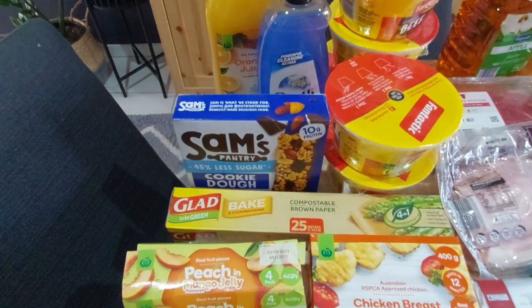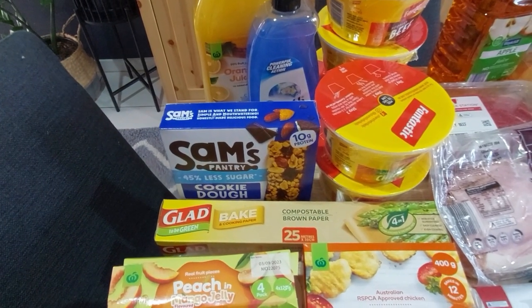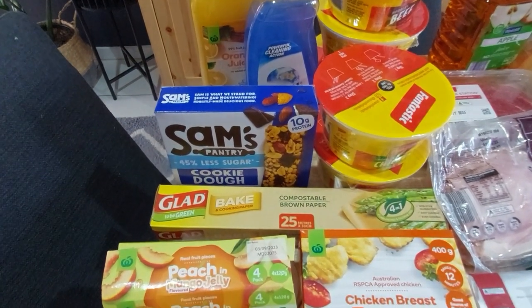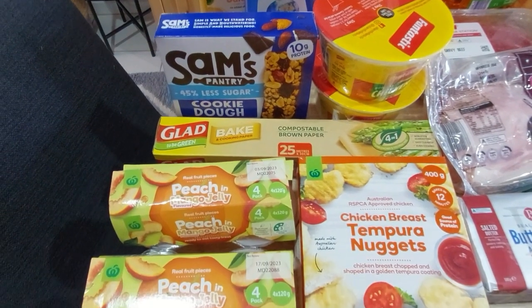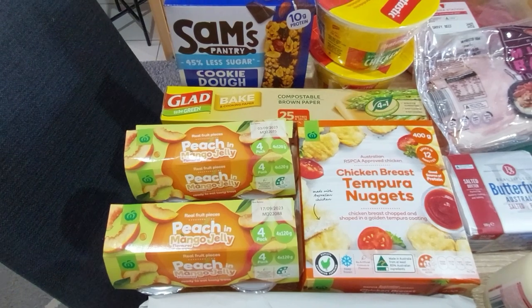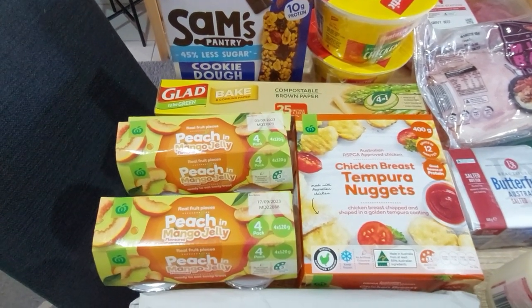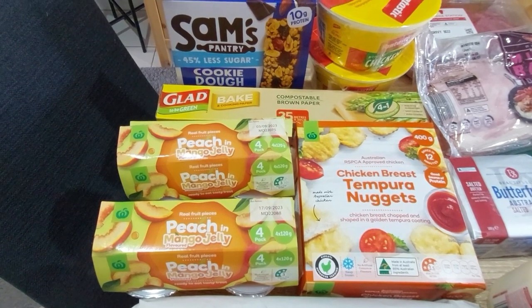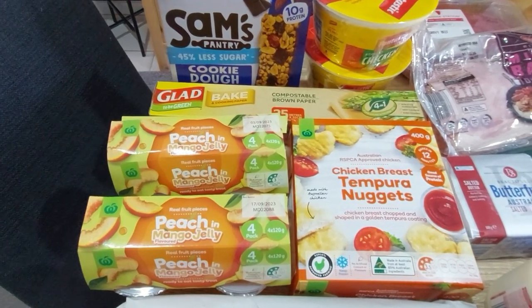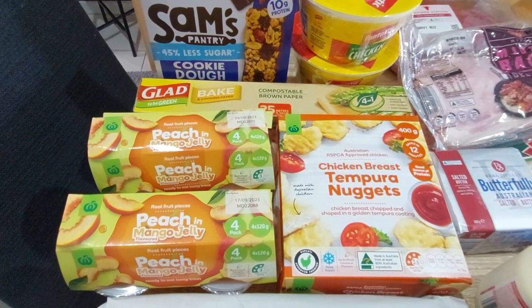I normally use the Multix Greener brand brown paper, but it looks like they're replacing it with this one in Woolies. This was obviously on an introductory special as I hadn't seen it before. It's home compostable so you can chuck it in your compost bin when you're done — I like the sound of that. We have a compost bin and I use a lot of baking paper. Moving on — peachy mango jelly, two of those.